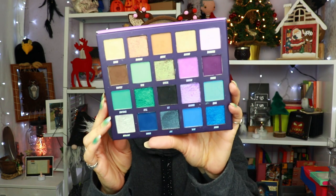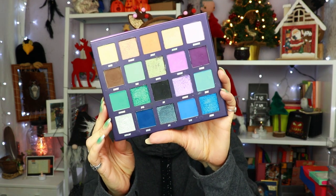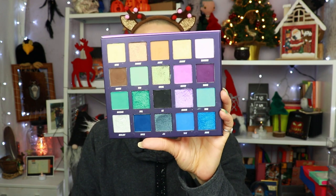Let's next go to the magic palette that I have here. It's so pretty — I think they still have it. I really, really like this. I like the color story a lot and I liked the quality as well.